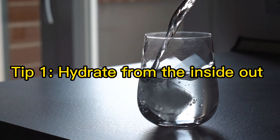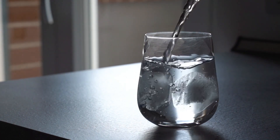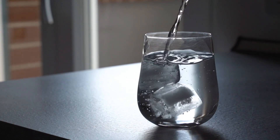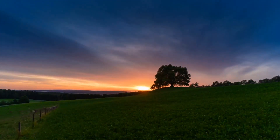Tip 1: Hydrate from the inside out. Drinking enough water for your daily need is what helps you keep your skin hydrated. Remember not to drink more than you need and not less than your need of water.